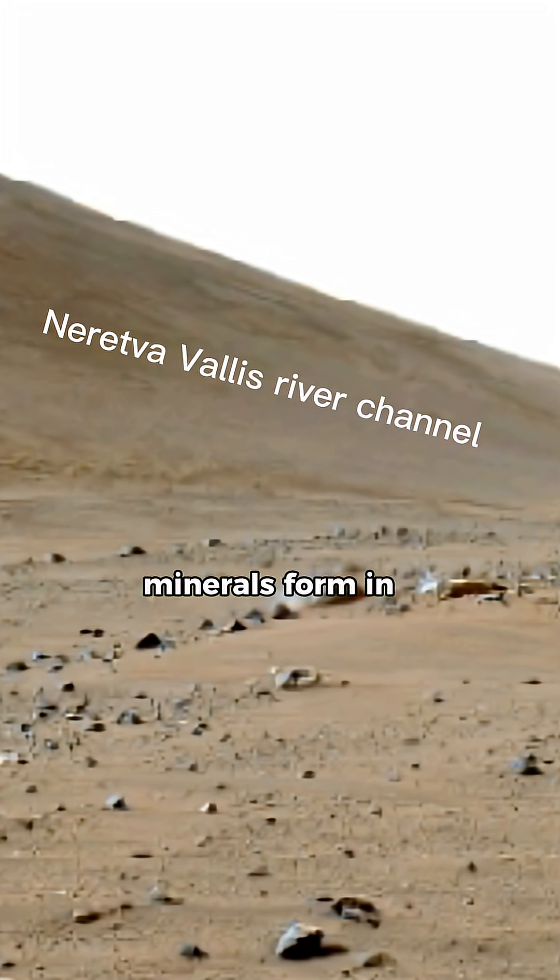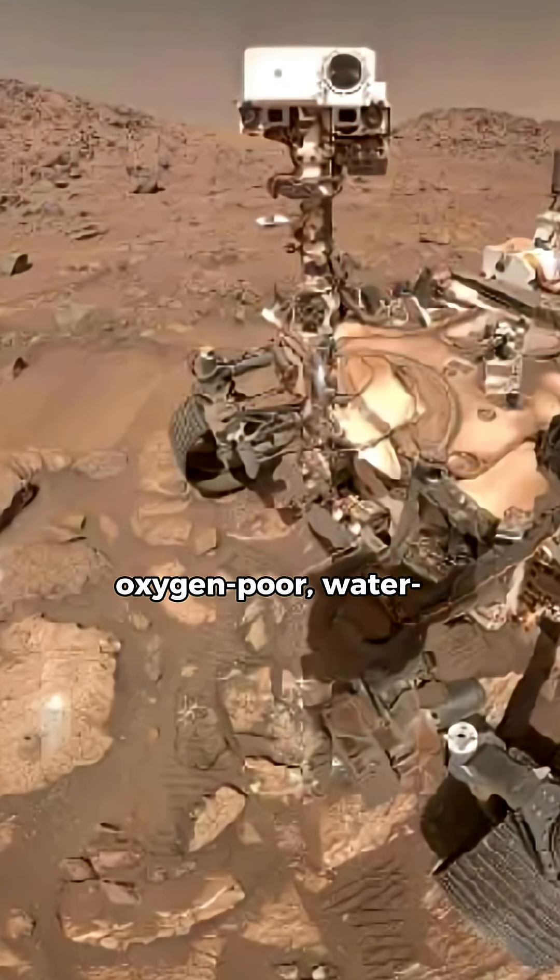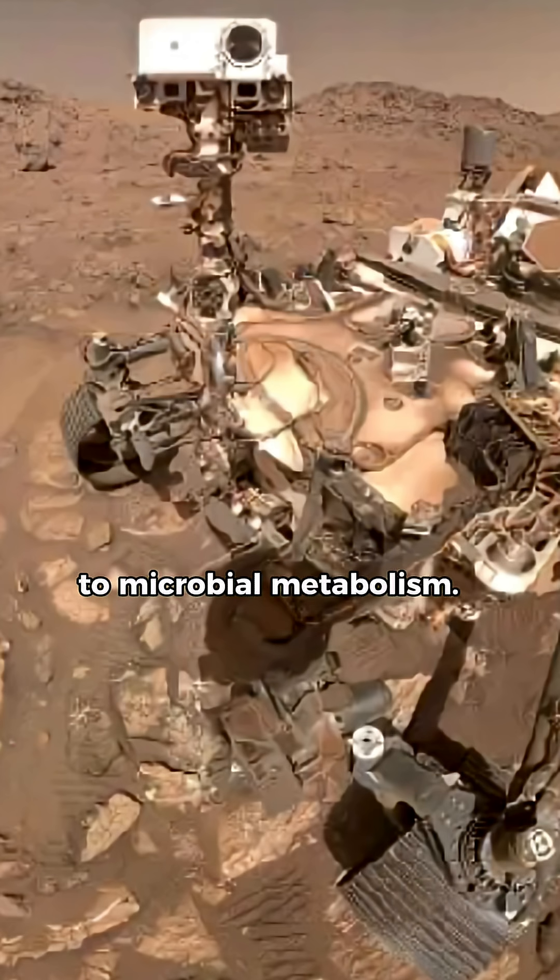On Earth, these minerals form in oxygen-poor, water-rich environments due to microbial metabolism. The Martian sample shows a bullseye pattern of vivianite rims around greigite cores, mirroring electron transfer reactions seen in Earth's sediments.